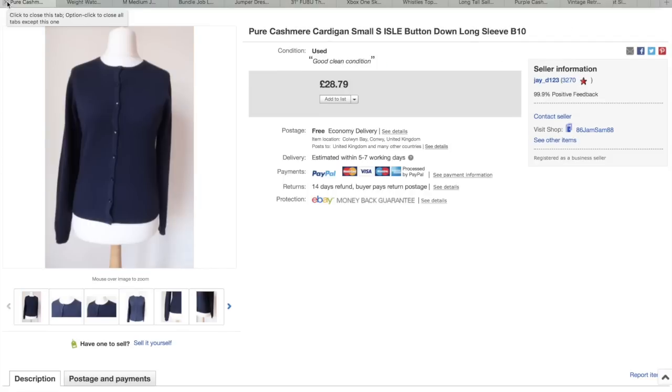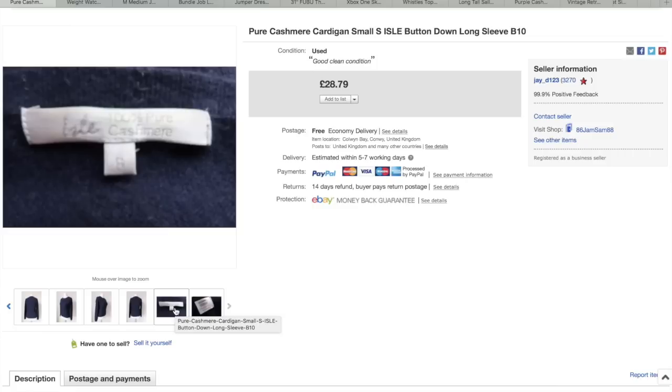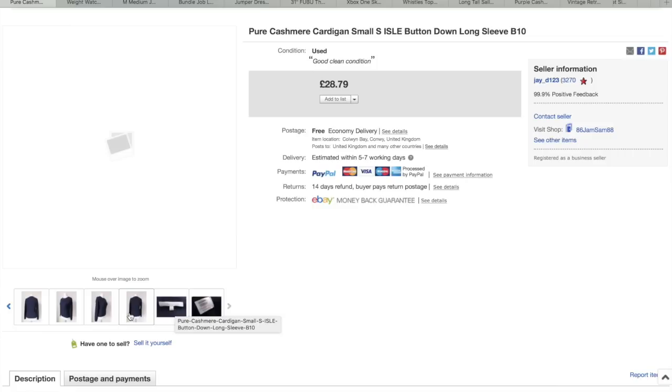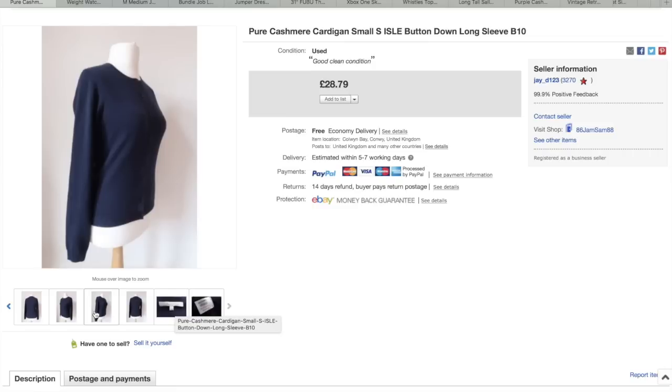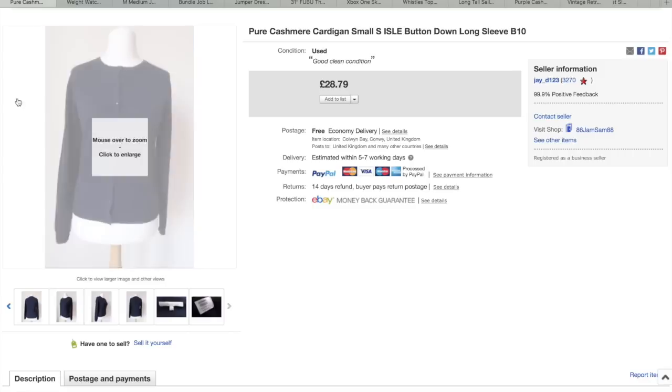Pure cashmere cardigan — it's a small size, but I still picked it up. I think I paid £3.50 for this and again this sold really quick. Well worth looking out for cashmere, 100% cashmere. Just a small blue one, nothing much to it, but it's just the fact that it's cashmere that really created the quick sale on that one.